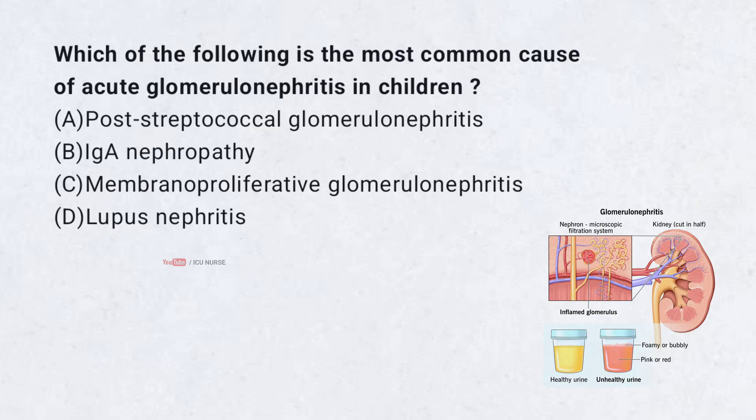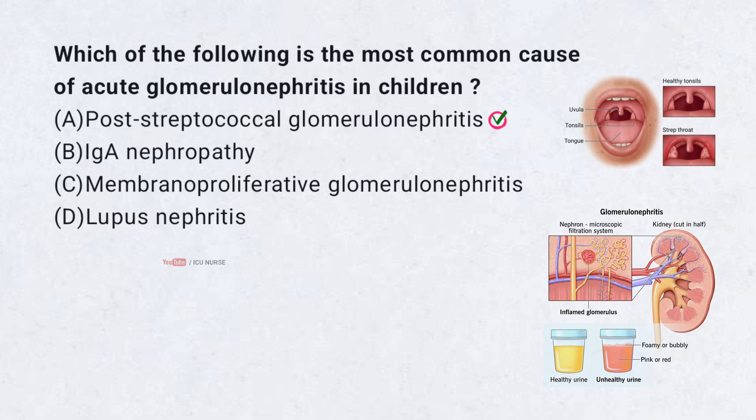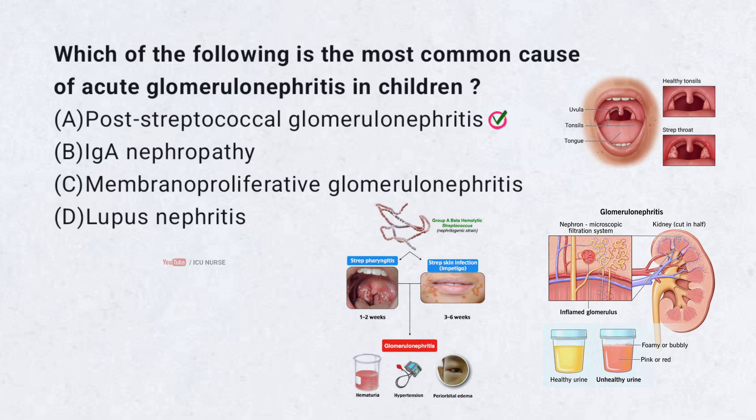Which of the following is the most common cause of acute glomerulonephritis in children? A. Post-streptococcal glomerulonephritis. B. IgA nephropathy. C. Membranoproliferative glomerulonephritis. D. Lupus nephritis. Correct answer: A. Post-streptococcal glomerulonephritis. It typically occurs 1–2 weeks after a streptococcal infection such as pharyngitis or impetigo. Symptoms include hematuria, proteinuria, hypertension, and edema.